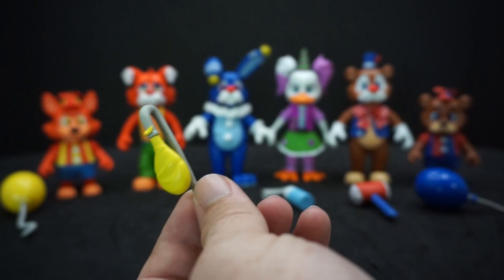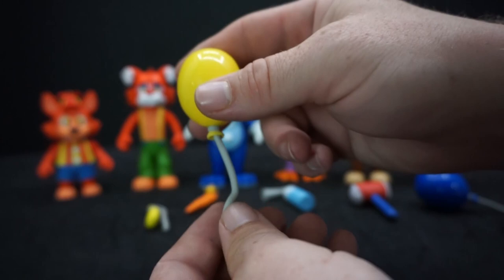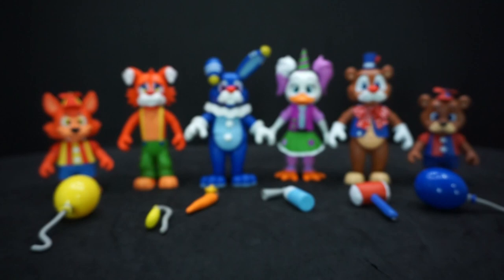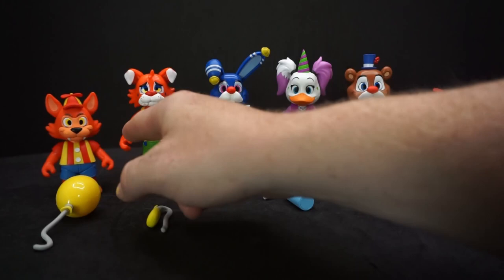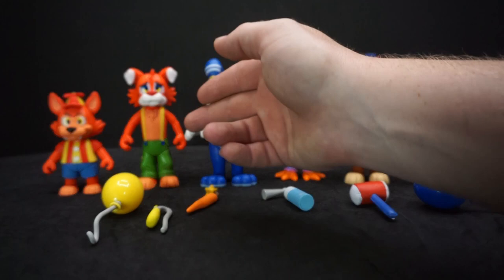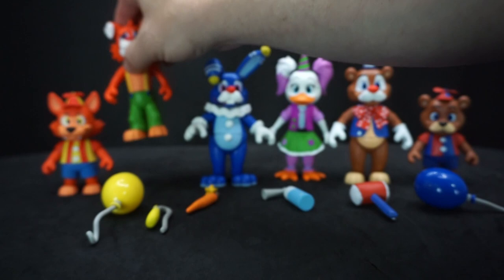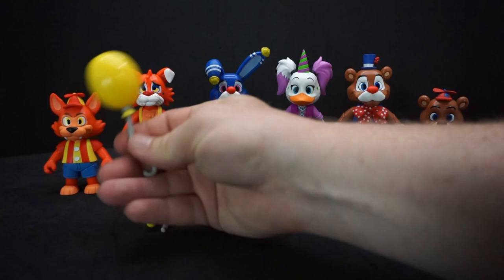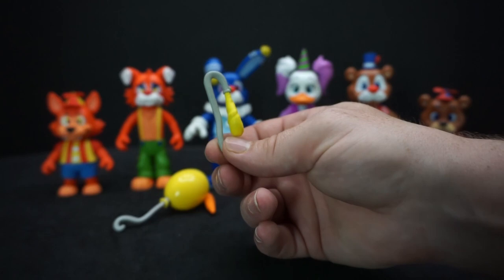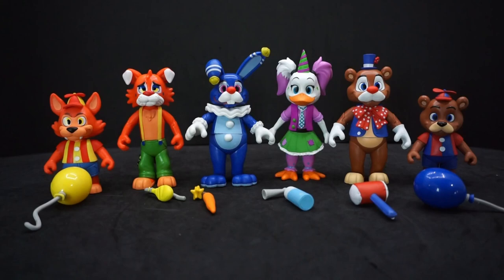Circus Foxy has a deflated balloon, while Balloon Foxy has a nice full one. I like how they kept the color schemes consistent across the figures — Foxy has reds, yellows, and blue for the pants as both child and adult versions. Balloon Foxy's eyelids are even blue. The storytelling is cute: as a kid the balloon was nice and full, but when he got older it lost air — the balloon aged with him.